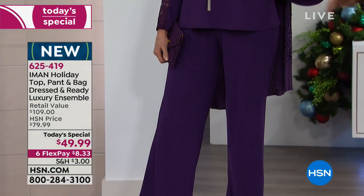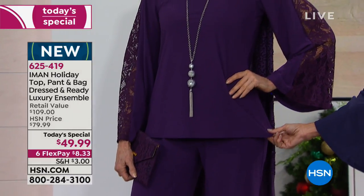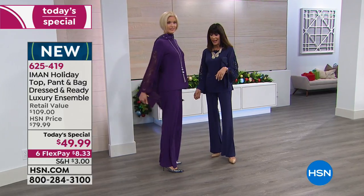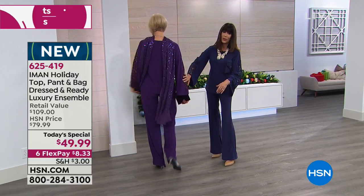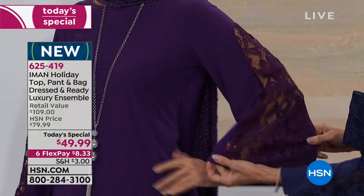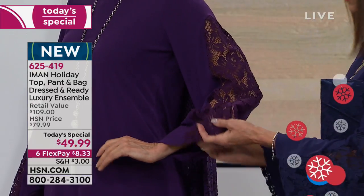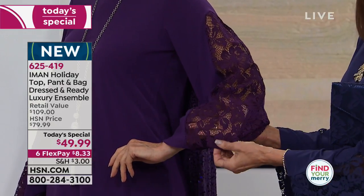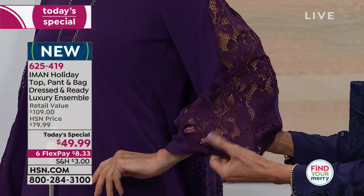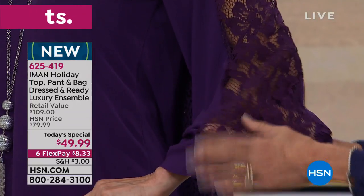Look at the cut, the slight A-line, the fall. The top is about 25 and a half inches in a medium, 28 and a half in a 3X. The beautiful lace runs through the entire bell sleeve with a slight rounding at the top, which is so unique — stunning lace that feels inspired by Parisian design.